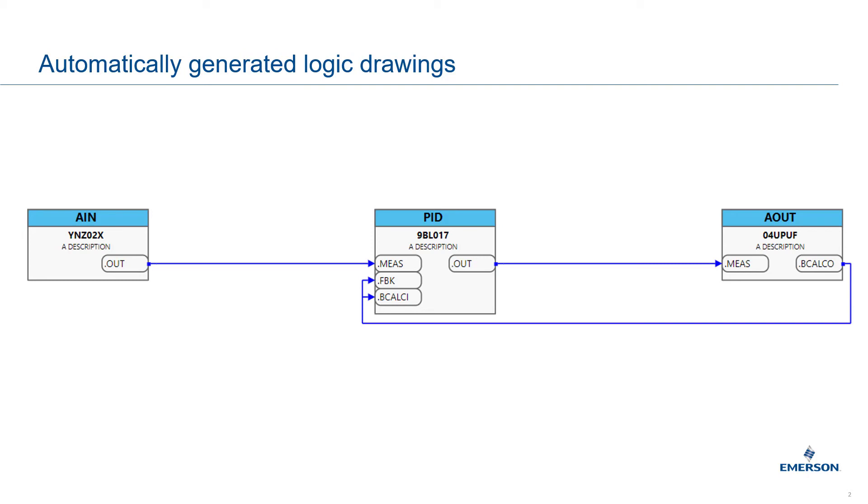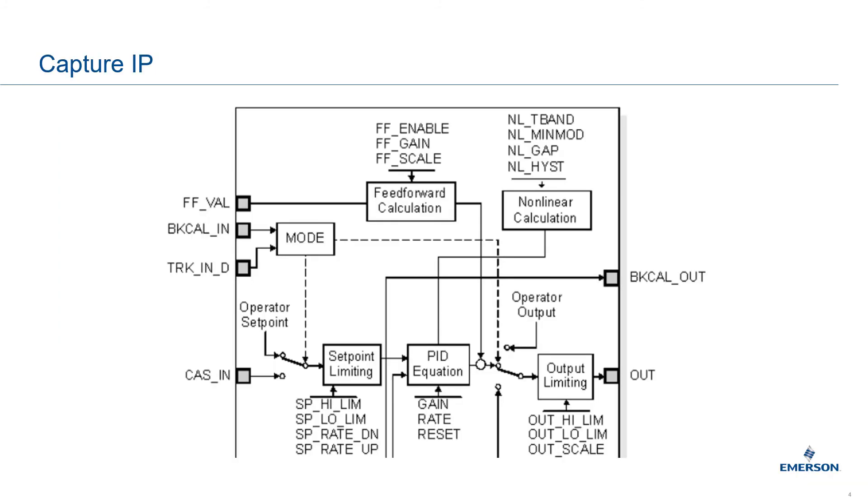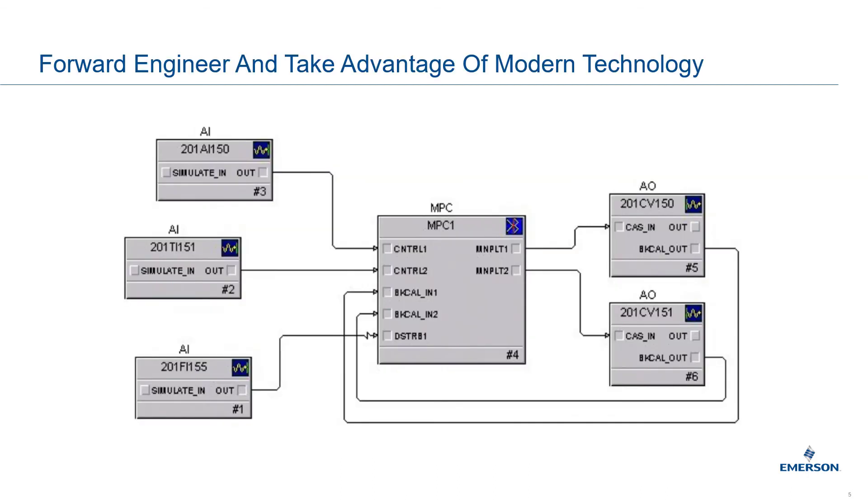So together this gives us the best of both worlds. We cut weeks out of the schedule by automating large parts of the base configuration, while also capturing all of the IP that's part of your legacy system and giving you the opportunity to forward engineer it and take advantage of modern technology.